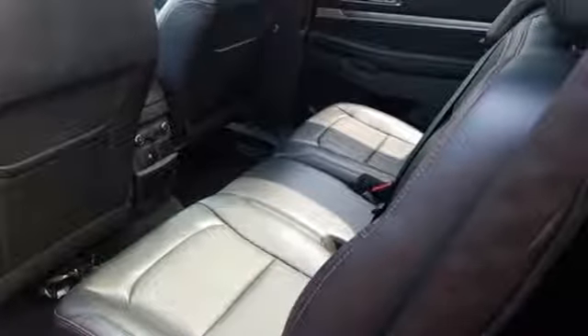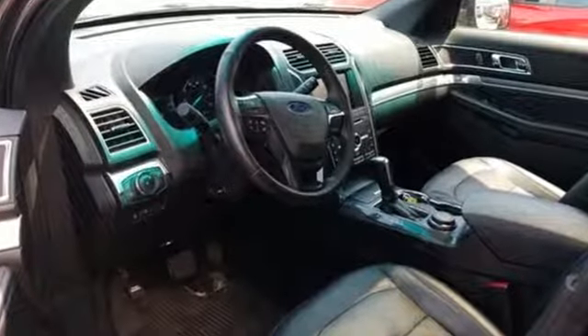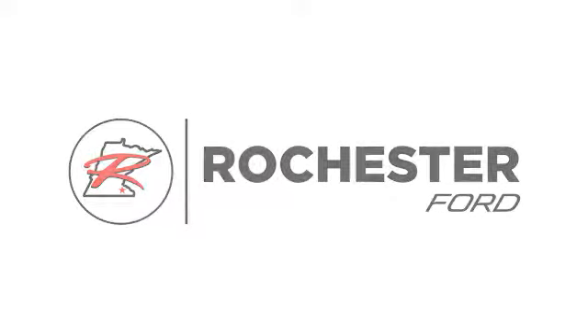Ford is America's best-selling vehicle brand. If you've been waiting for the perfect time for a test drive, the time is now. Experience it today. Experience the difference at Rochester Ford.